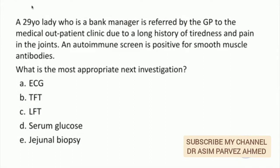A 29-year-old lady, a bank manager, is referred by her GP to the medical outpatient clinic due to a long history of tiredness and pain in the joints. Her autoimmune screen is positive for smooth muscle antibodies. What is the most appropriate next investigation?